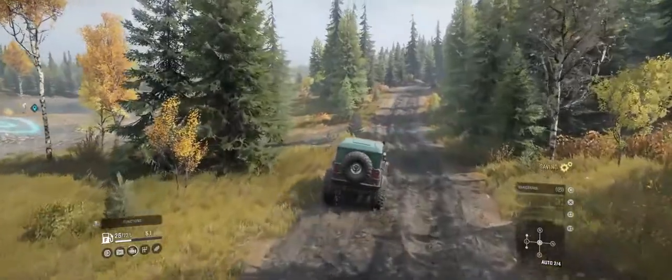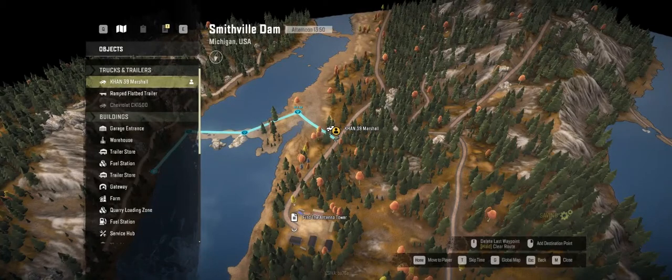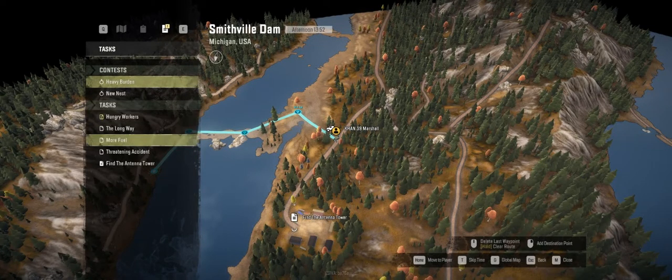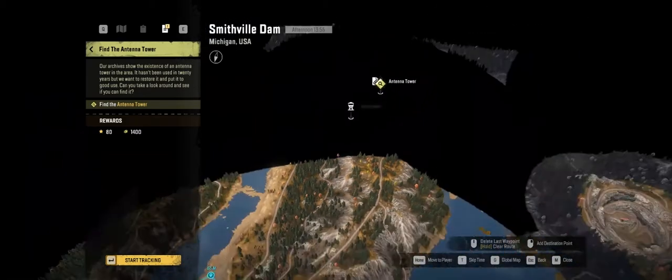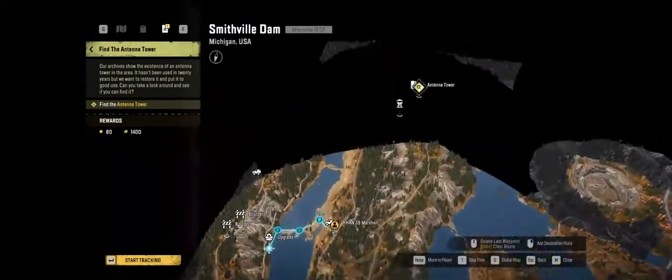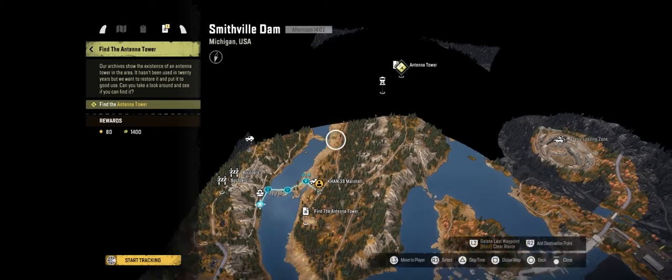Actually, it might be worth looking while we're at the side because it might be over here. Let's have a quick look. Right, it's all the way up there, is it? There's something up there as well - yeah, there's a watchtower. Right, let's get that first because we're up that way. I don't think I'm going to be able to get through though; I need that part to be unblocked. But hey-ho, we will come back to that at some point.